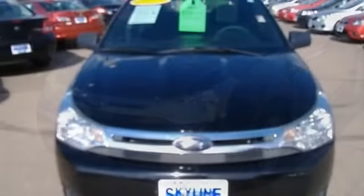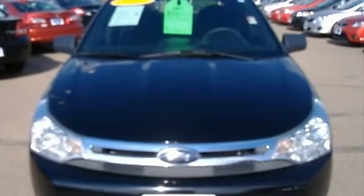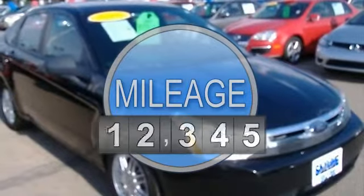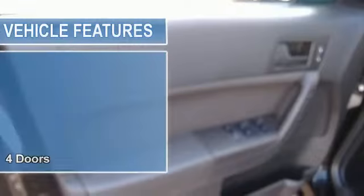This vehicle features the following equipment: 2-liter in-line 4-cylinder DOHC engine, 4 doors, 4-wheel anti-lock brake system brakes, air conditioning.